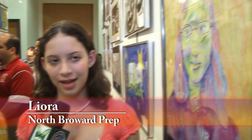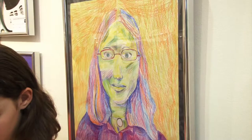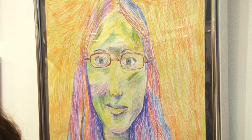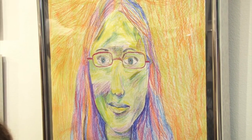In class we took pictures on the teacher's computer and she printed them for us. First we sketched out the shapes with pencil, then we shaded using crayons to make it colorful. We used all different colors — darker colors for the shaded areas and lighter colors for the lighter areas.